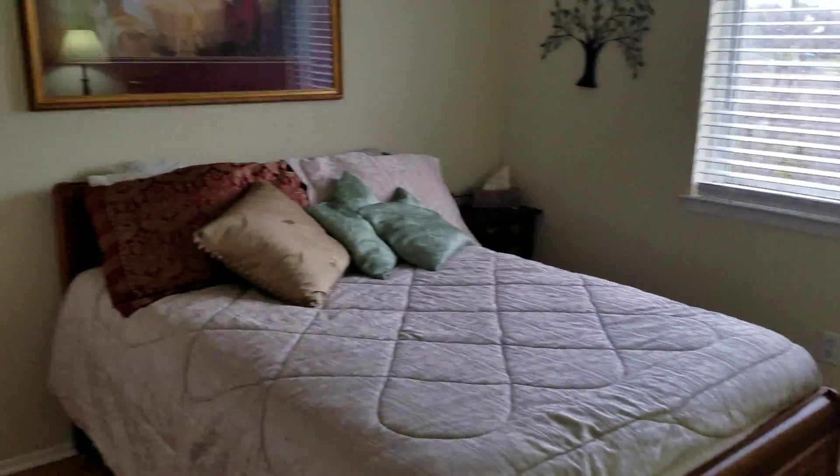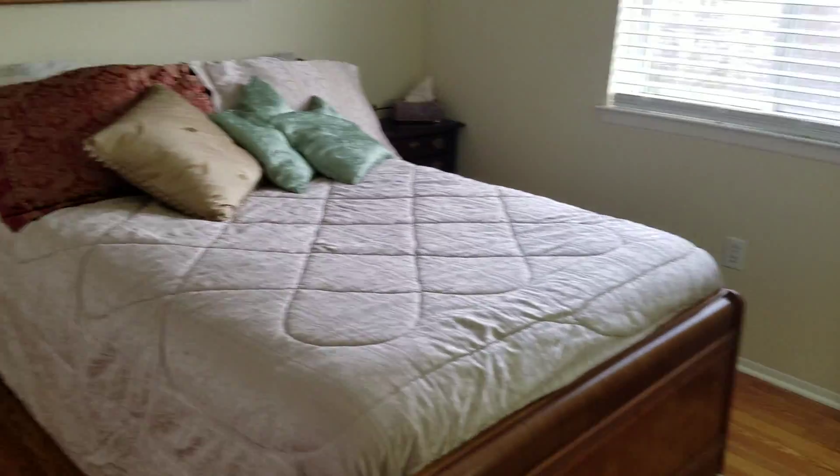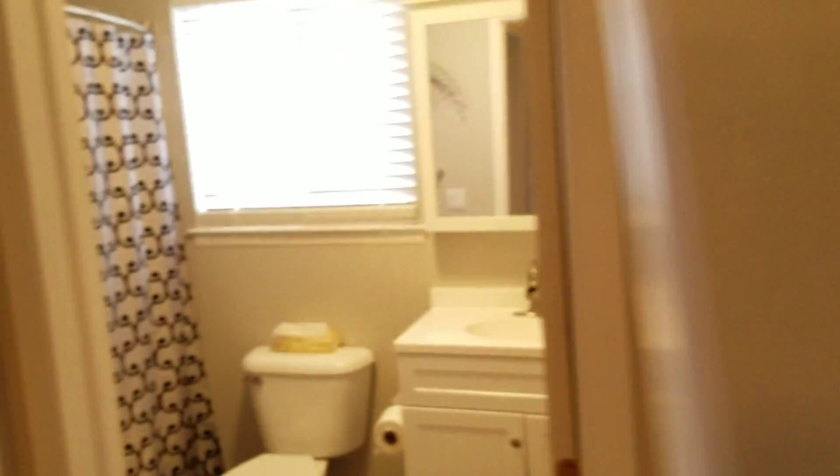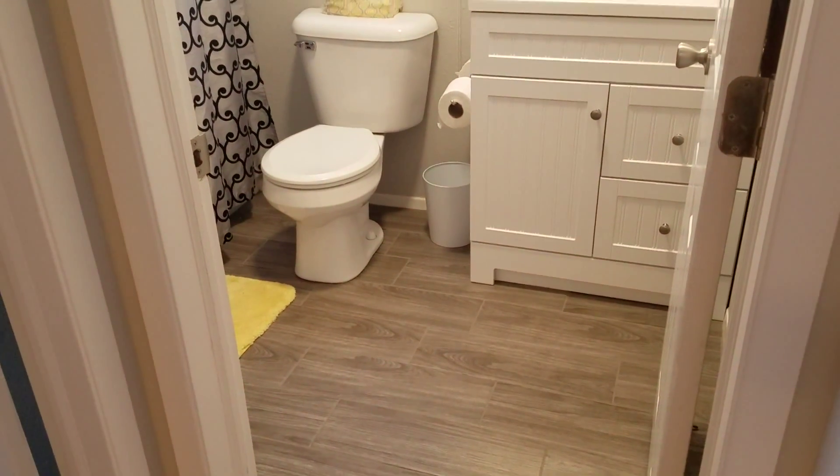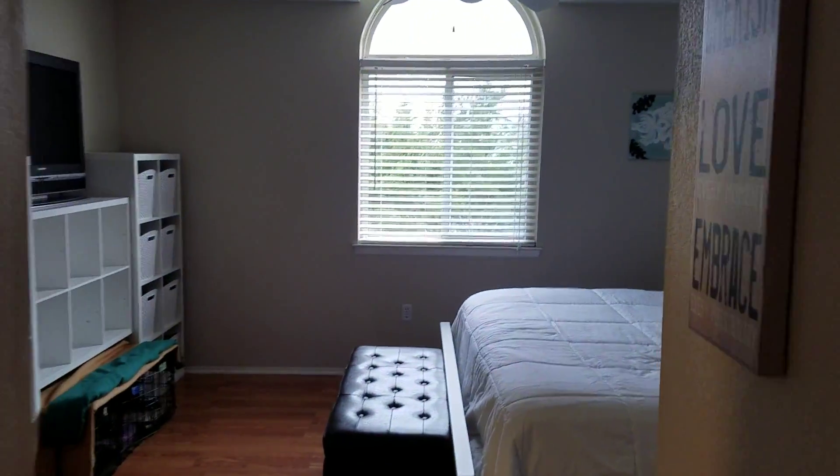We've got bedroom number two, and again that's a queen size bed. And then there's the hall bath — that's a full tiled bath. And then we've got bedroom number one.